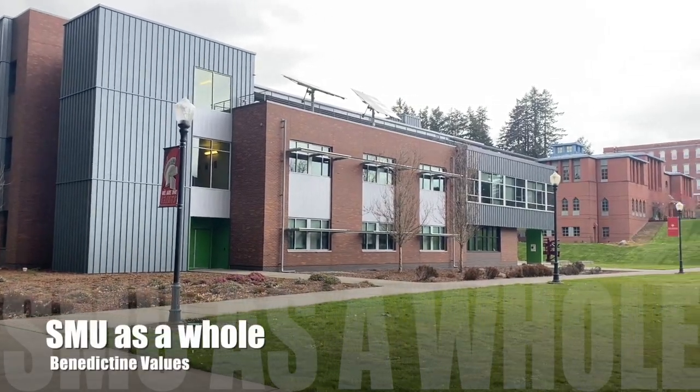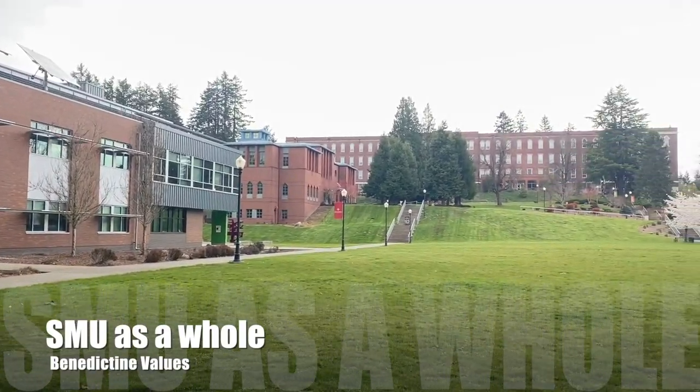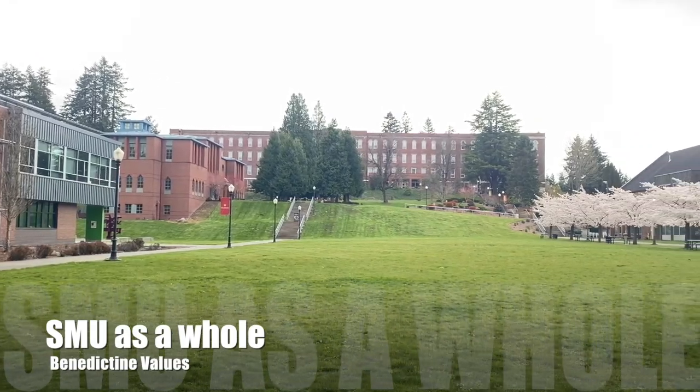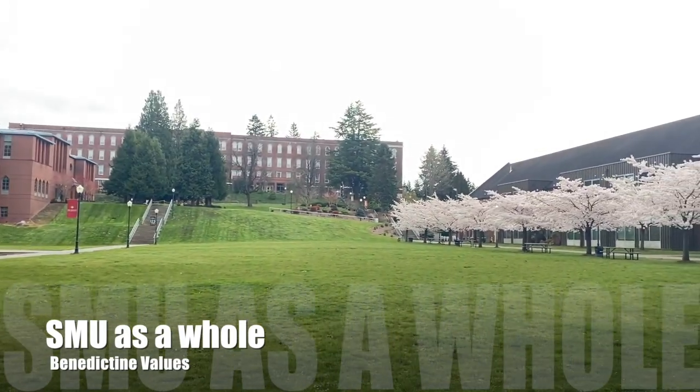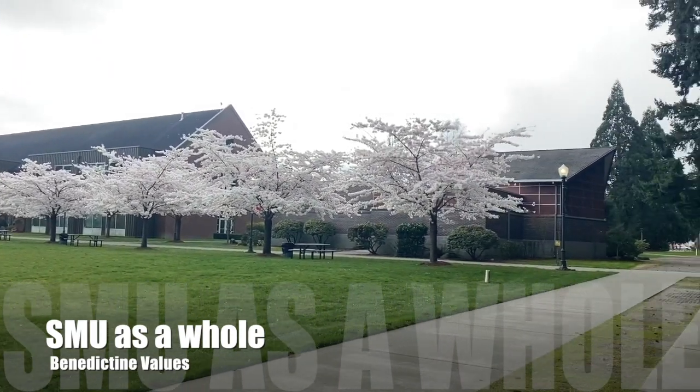Here at St. Martin's, we listen with the ear of our heart. The St. Martin's community is shaped by its Benedictine heritage and Catholic Benedictine traditions. We follow the rule of St. Benedict, which as a community, we grow in all areas of life.